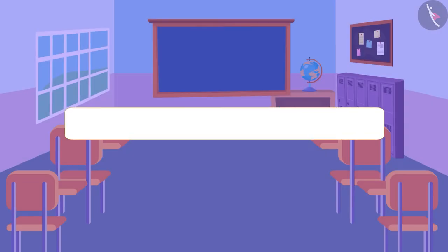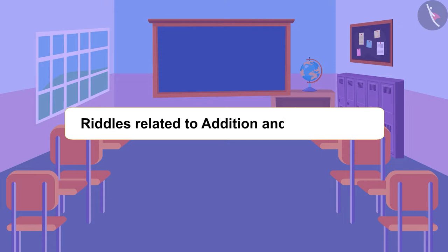Hello children, in this video we will learn to make riddles related to addition and subtraction.